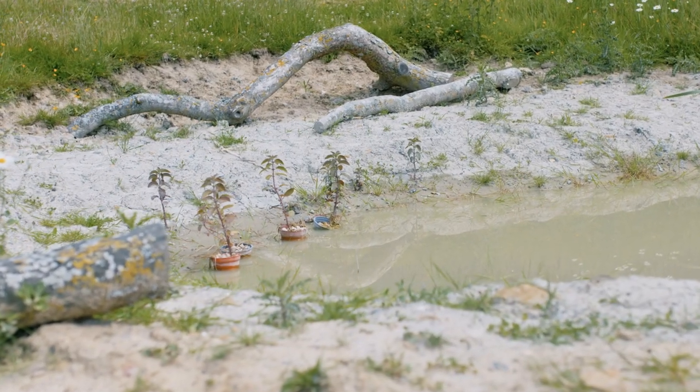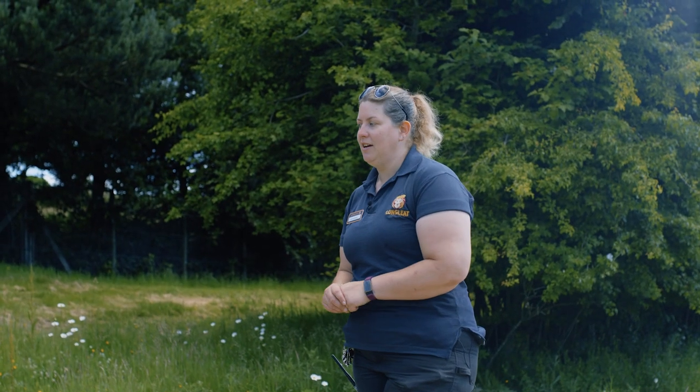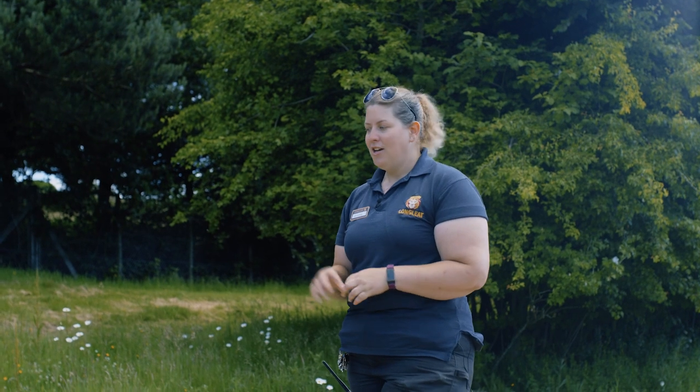Because capybaras are semi-aquatic, we have got a nice pond in his enclosure. It's quite nice and deep so he can fully submerge himself. It's quite a muddy pond — there's no artificial concrete or anything in there. We want to keep it nice and natural for him, so he can actually cover himself in mud if he wants to as well.